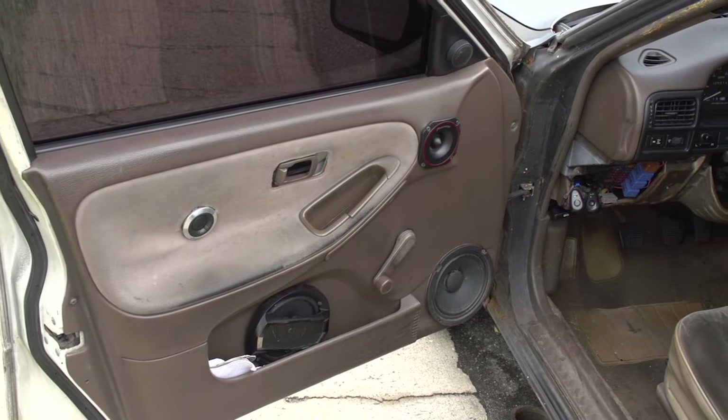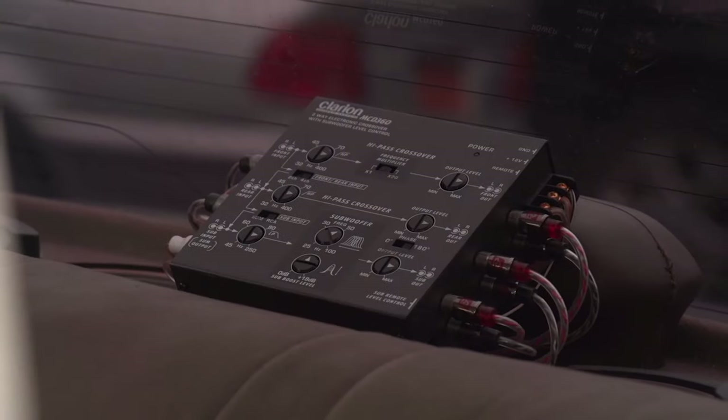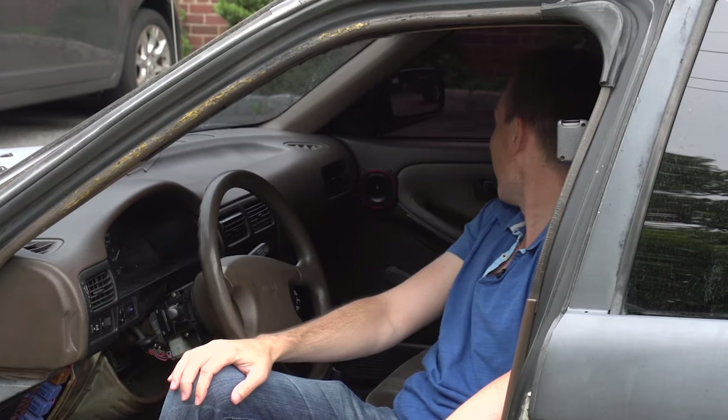He has a 16-speaker sound system in here, with an exposed display crossover amp in the back window. I initially counted 14, but I didn't see the two tweeters in the upper A-pillars — so it's actually a 16-speaker system.